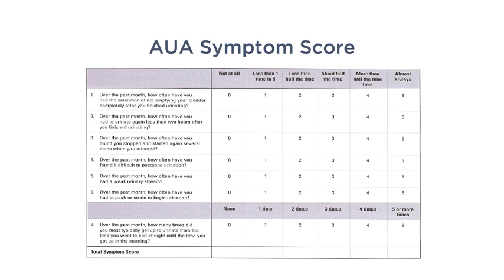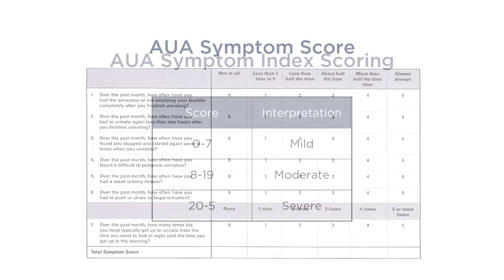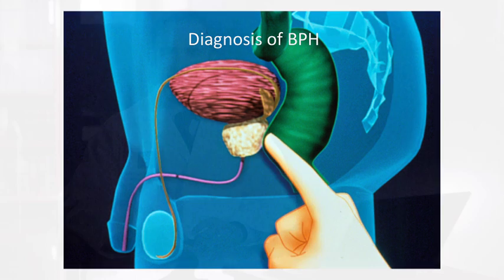This is the most commonly used questionnaire in the world for urinary symptoms — translated into more languages than any other questionnaire. It's simply seven questions answered from zero to five, with a maximum score of 35. It's an excellent tool to assess symptom severity: a score of 20 to 35 is categorized as severe, 8 to 19 as moderate, and 0 to 7 as mild.